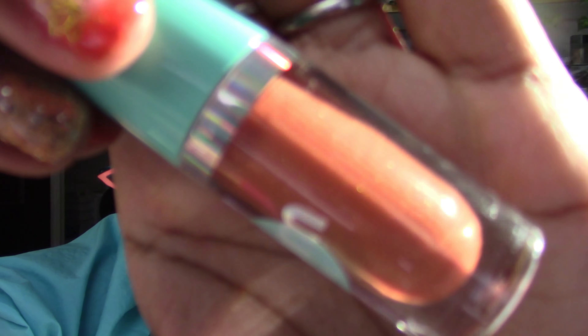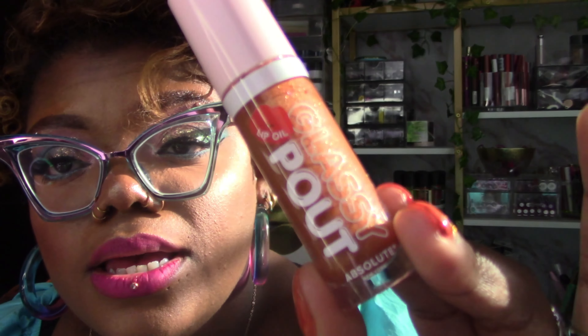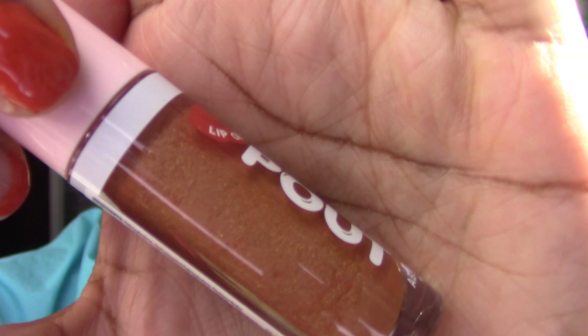Now for lip products. These are Nika Kay glam lip oils - they have sparkle in them. Plenty of shades, $3.99 each, this is shade 5. Big doe foot applicator. I've worn this one already, I think in a video. It has some glitter - look how pretty that is. It's a thicker consistency and it sticks to your lips, which isn't a bad thing.